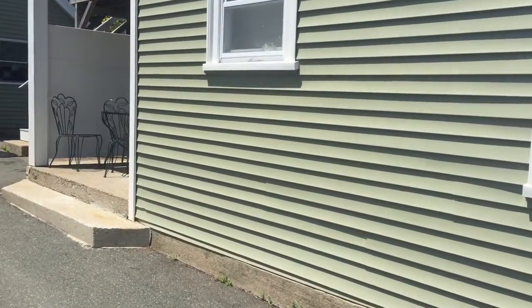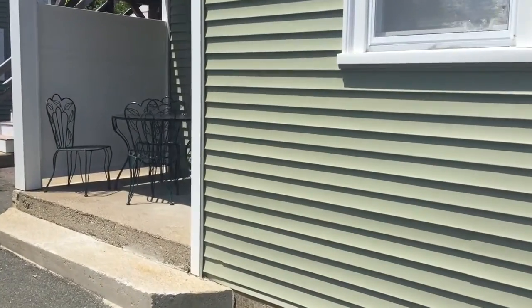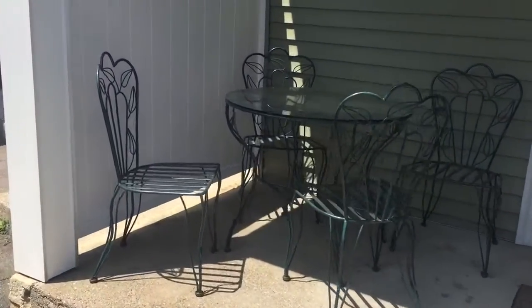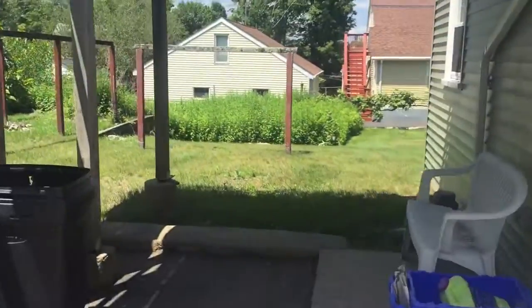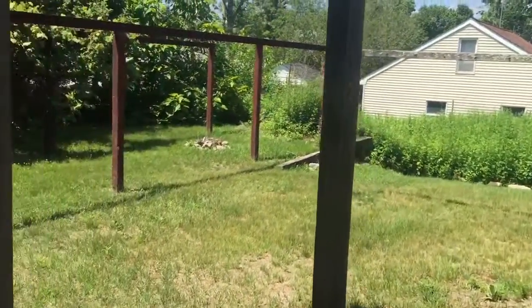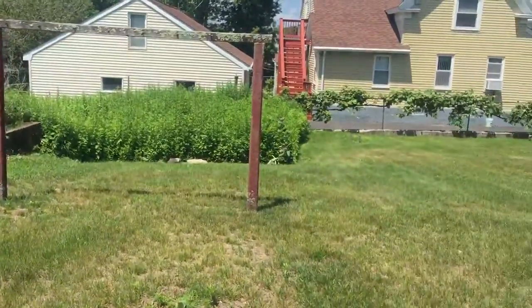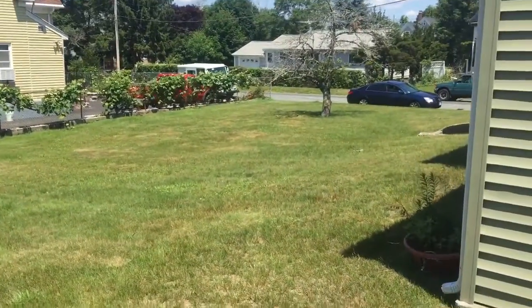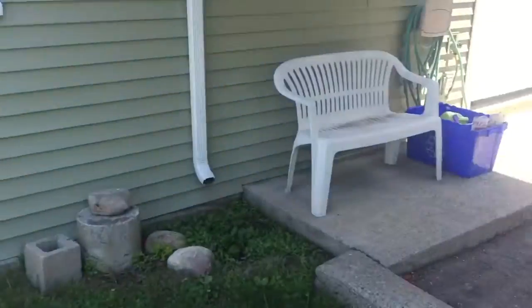We're going to look at this first floor. It has a nice little private patio area, which is great. And again, that loops around back to the yard, which is great. Imagine laying out here. Beautiful yard space. Let's go take a look inside.